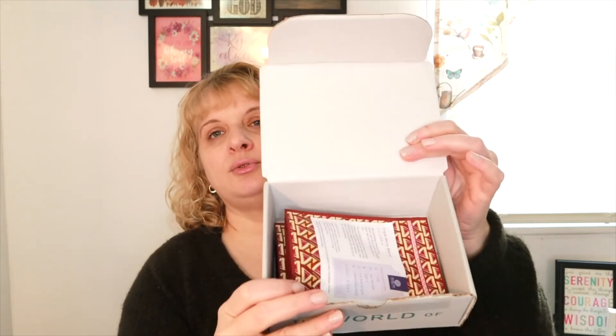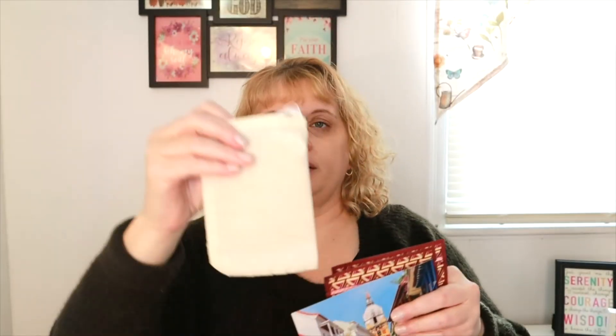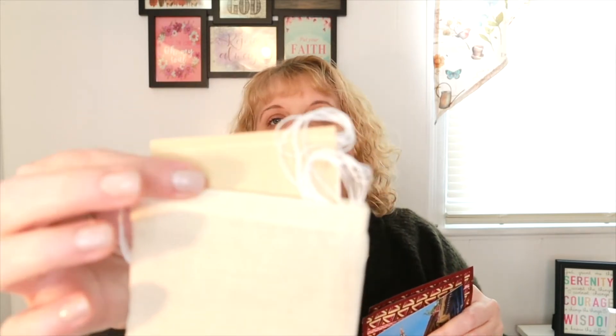Let's go ahead and check into it and see what we got. When I open it up, my two teas are in there. We also got a postcard — this one is from Colombia — and then we also got a bag with some tea bags in there as well.